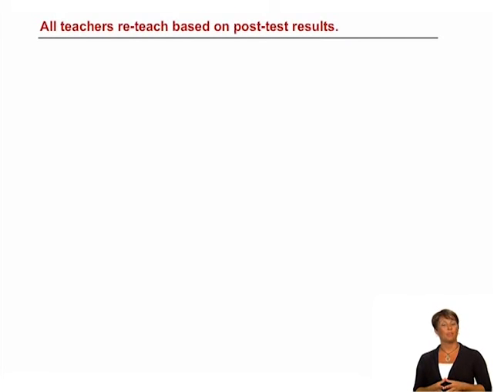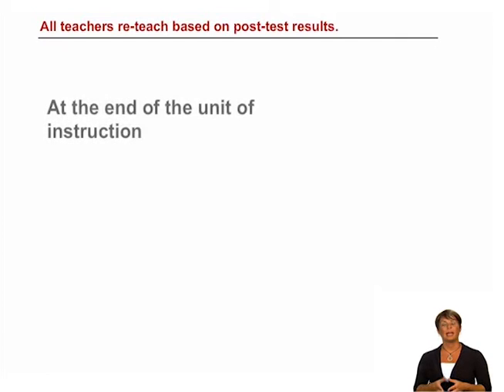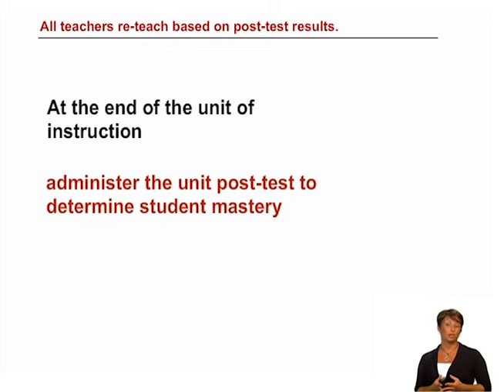In addition to your constant observation, the post-test provides a sure-fire way to assess mastery and determine where re-teaching is required. This brings us to the final indicator of Part 2: all teachers re-teach based on post-test results. At the end of the unit of instruction, after three to six weeks of teacher and student-directed instruction, you will administer the unit post-test to determine student mastery of the unit objectives.